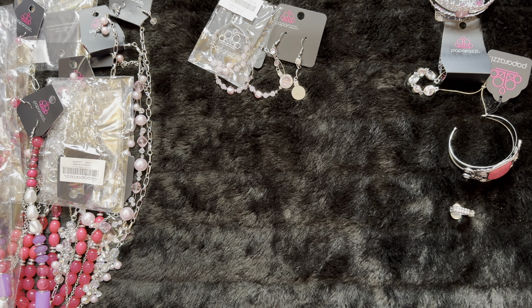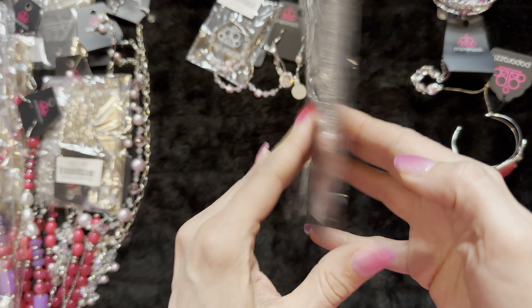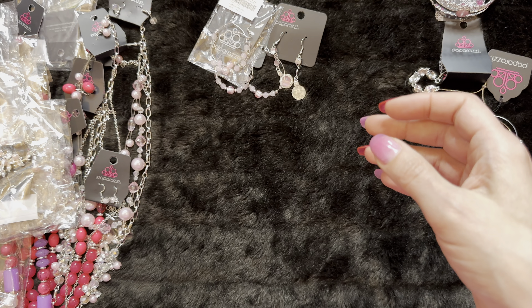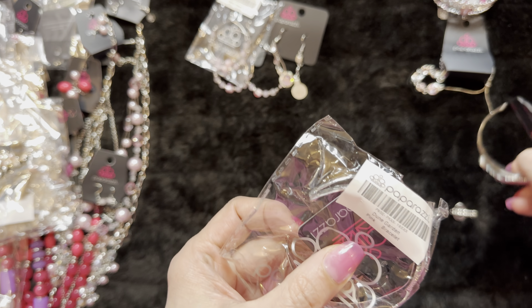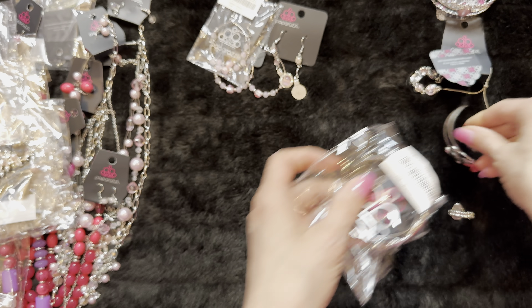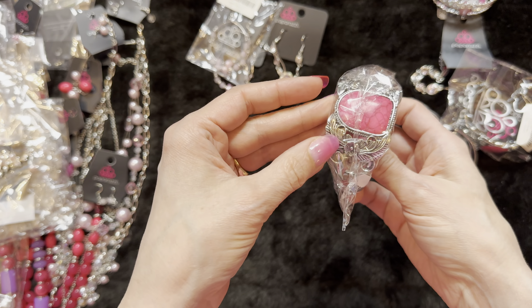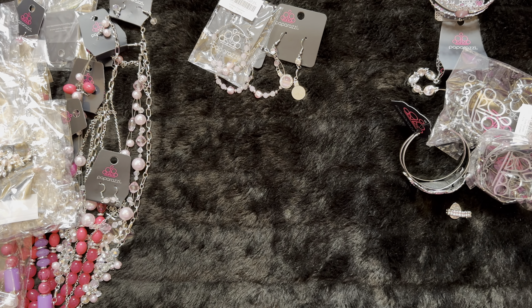We have a duplicate of Barcelona Bash, so that makes three of those. A duplicate of Vividly Vivid — so now we have three of those. Another duplicate of the bride pearl, so now we have three. And a duplicate of Dune Garden — we actually have three of those as well.